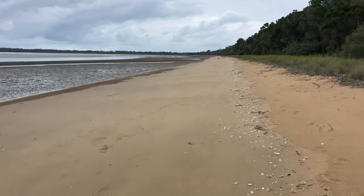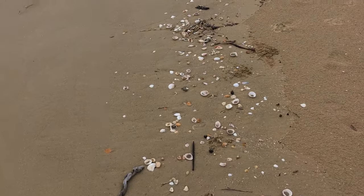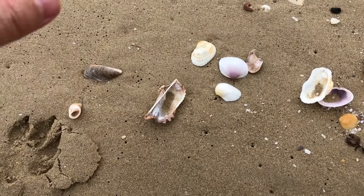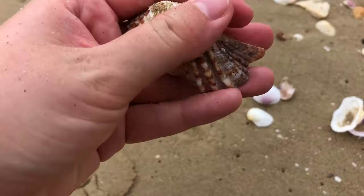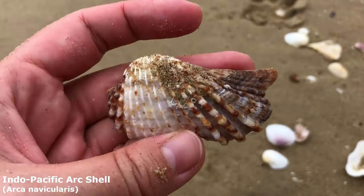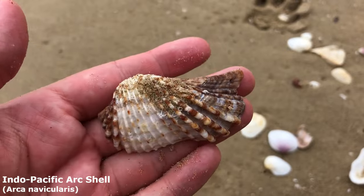G'day everyone and welcome back to another shell finding adventure. Usually I would say that this is the afternoon session but I got so much in the morning session that it's still the morning. Anyway let's kick things off again with an absolutely beautiful turkey wing — it is of course the Indo-Pacific arc shell.